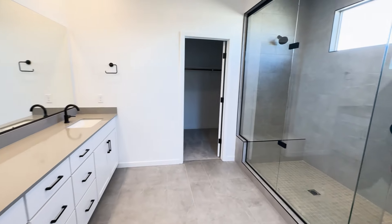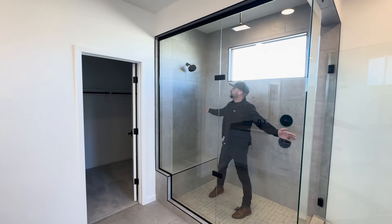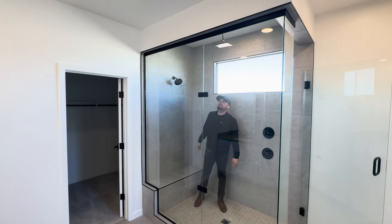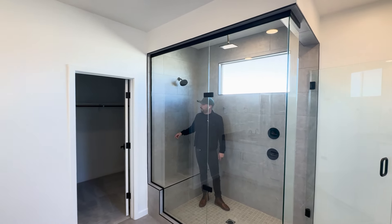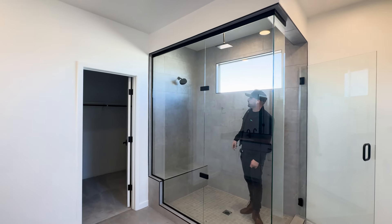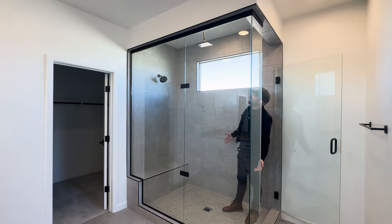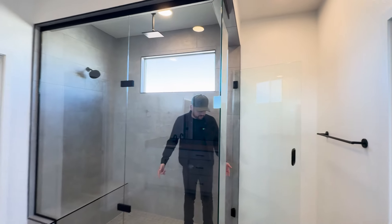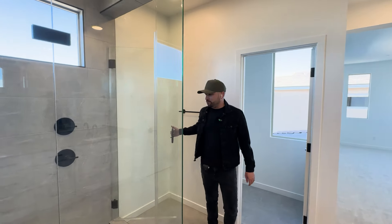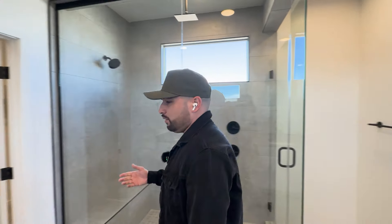Let's finish up with my favorite thing about this home — the walk-in shower. Very good space. They did two shower heads, including a rain shower. The only thing I would add is a shower hose. I think you should always have a shower hose in every home — that's just my opinion. Let me know in the comments if you agree.